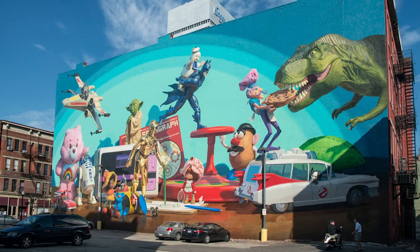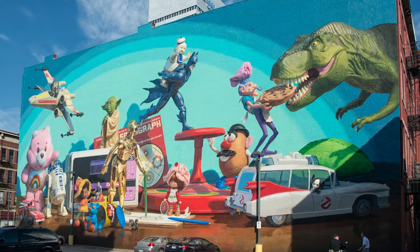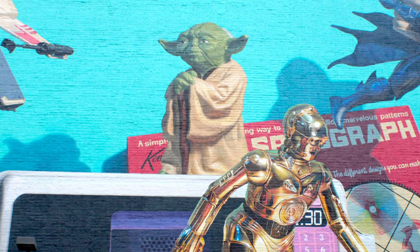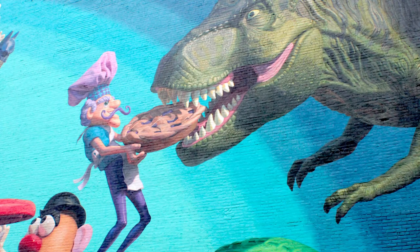The big toy mural I did on West Court Street was to honor the heritage of Kenner toys. The challenge was that I couldn't just set up a single still life and take a photo of it because it was so big. I built that image in probably seven different little subplots.